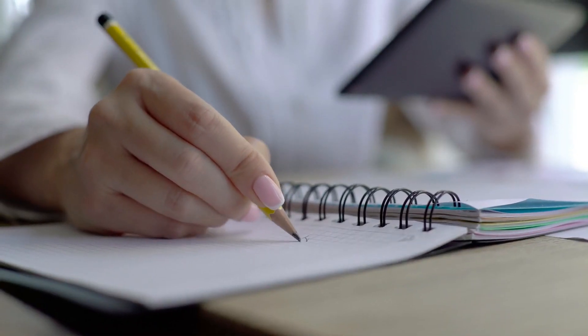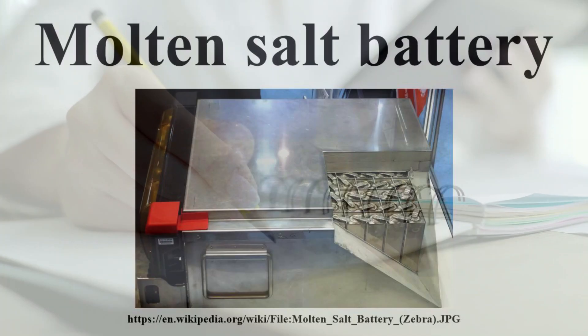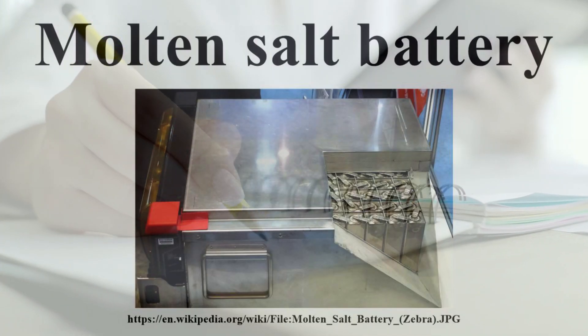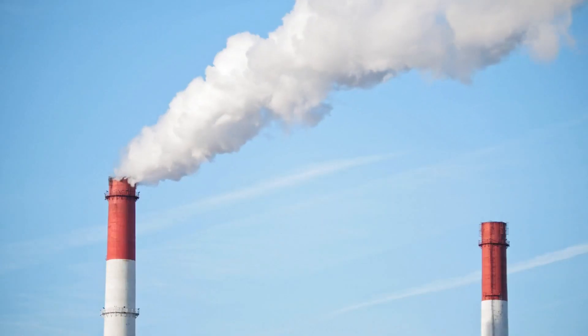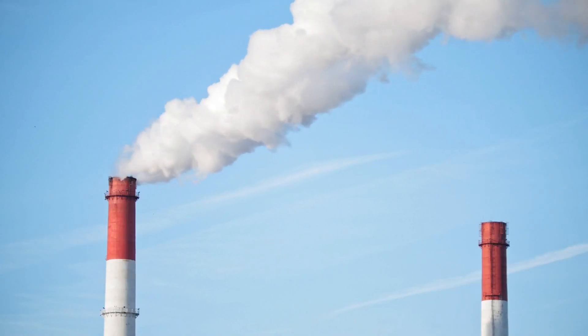This is driving considerable research into alternative ways to store excess renewable energy, ranging from much cheaper molten salt batteries to approaches that use spare electricity to compress air or pump water uphill before releasing turbines later. But all this time, a potential energy storage medium seems to have sat right under our noses.